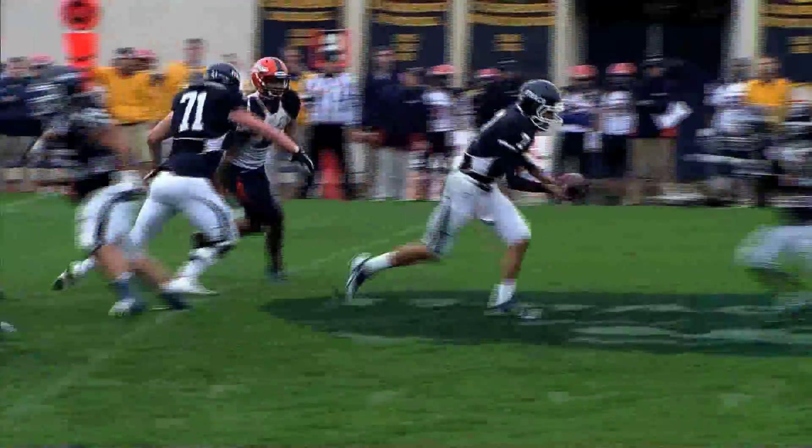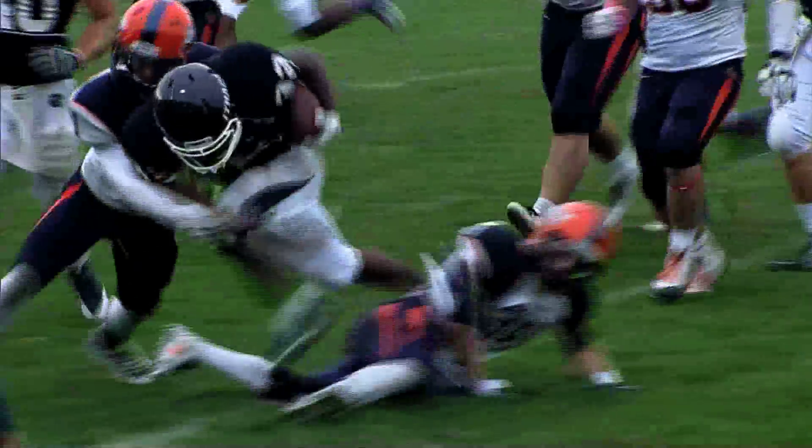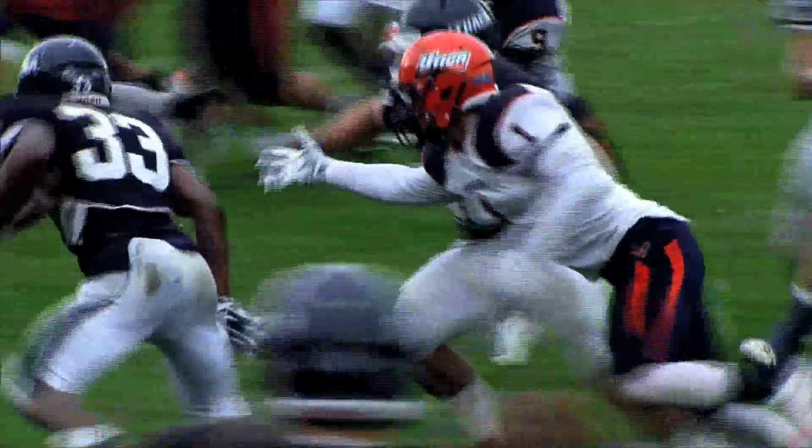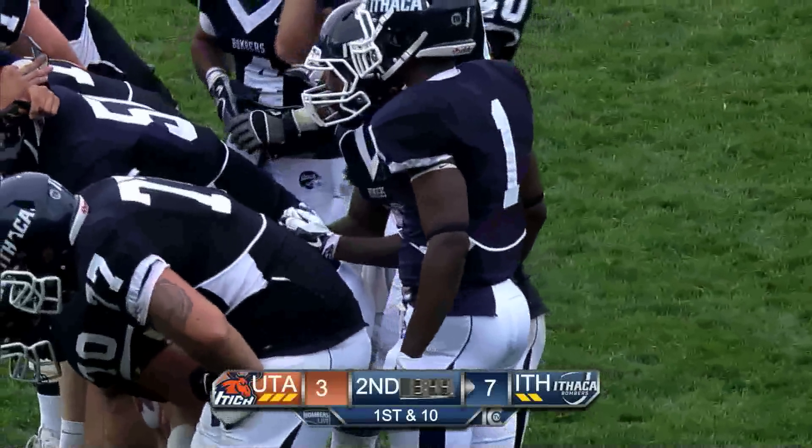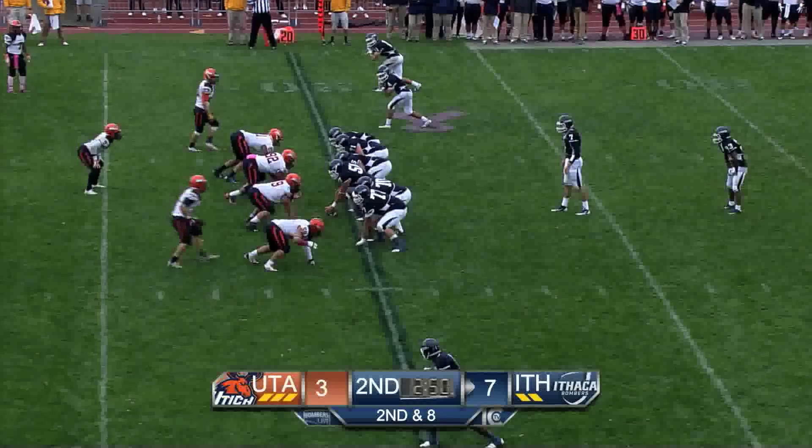Tristan Brown does exactly what we've been talking about — absorbing that first hit and picking up the yards after contact. He takes a shot right there, using his helmet almost as a spear, stays on his feet, and continues to run down the sideline. What an explosive run by a great player in Tristan Brown, and he's just a freshman.